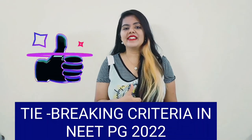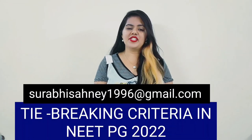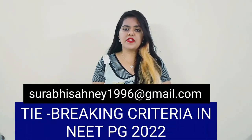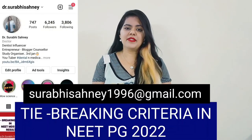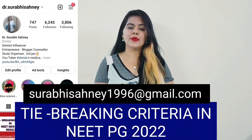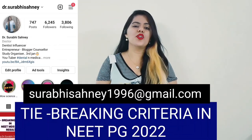If you liked this video, hit the like button. If you still have any queries, you can drop me a mail at the address shown on your screen, or comment down in the comment section of this video. You can also follow me on Instagram — my Instagram ID is shown on your screen — and DM your queries there as well. Till then, stay tuned, stay safe. Thank you for watching.